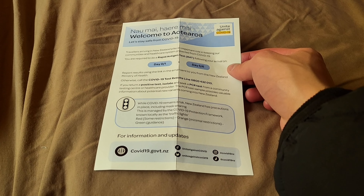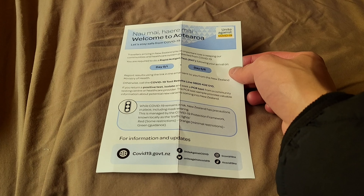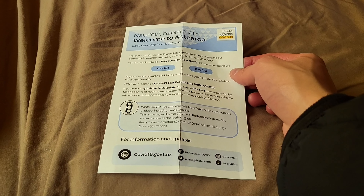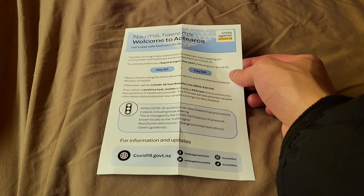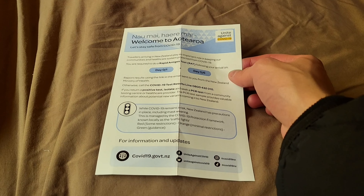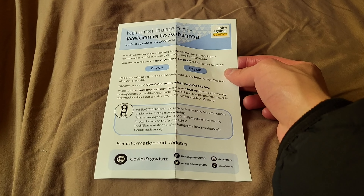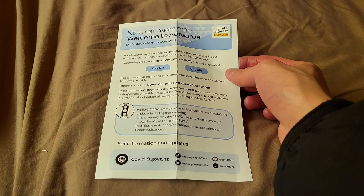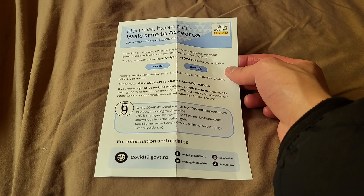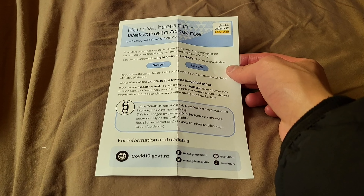Basically, for me, as I'm staying in New Zealand for nine days until July 31st, Sunday, that's why I'll need to do two self-RATs upon arrival into Aotearoa. The first one is on day 0 or 1, which is July 23rd, Saturday. Then the second one is on day 5 or 6, which is July 27th or 28th, Wednesday or Thursday.